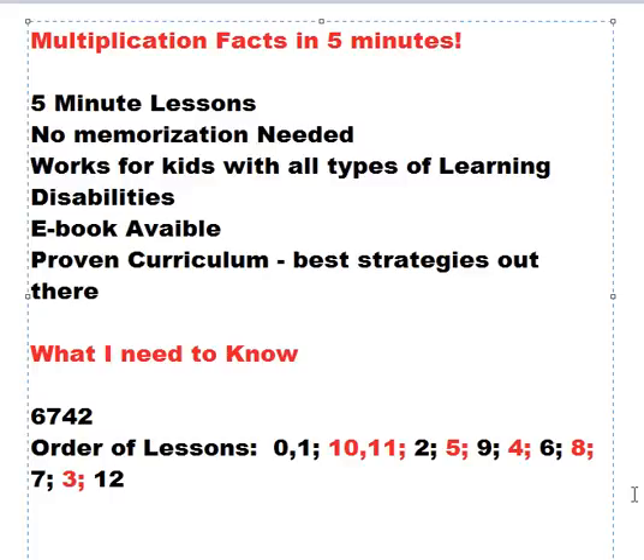I hope you enjoy these lessons and that they're helpful. If you have any questions or comments, please feel free to email me. I hope that your child is successful in learning their multiplication facts.